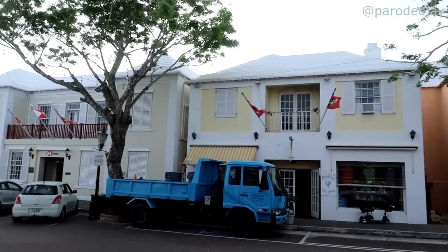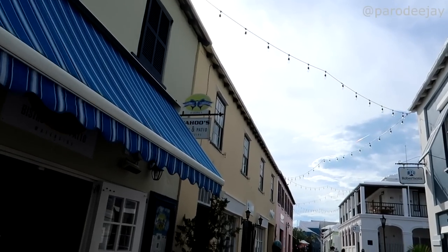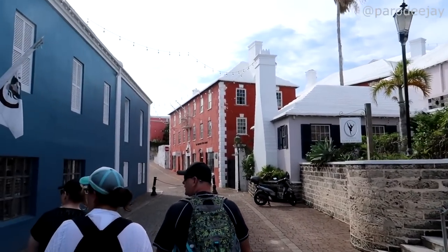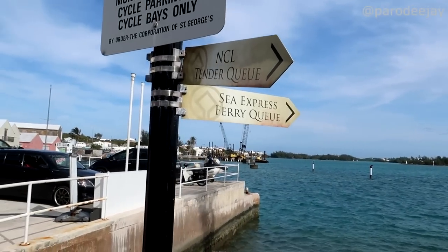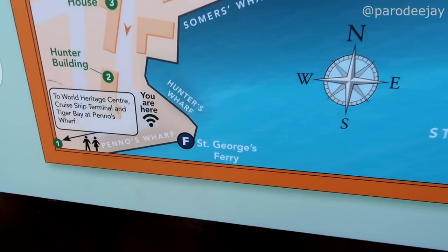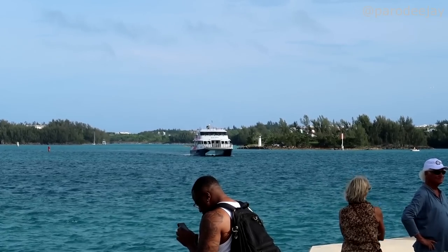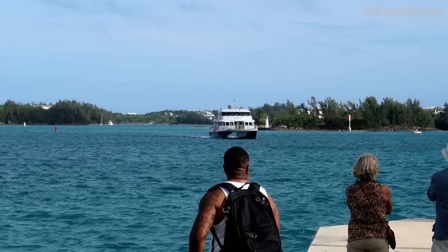Now we're heading back down to the waterfront to locate the ferry back to the Dockyard. There's a little map of Summer's Wharf — a café, sea glass studio — not a lot of signage for the ferry dock. We found a marine loading dock area with a Norwegian tender queue and sea express ferry queue. We can see a ferry on the horizon headed our way, with a saxophone player providing some swanky music while we wait.